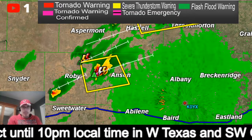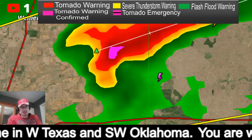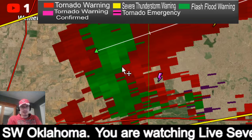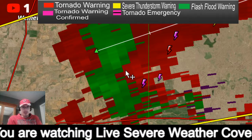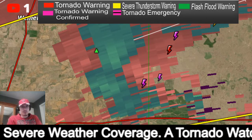Let's go back and check velocity again. Right there is your rotation — it's not particularly strong at the moment. Going to relative — not much showing.